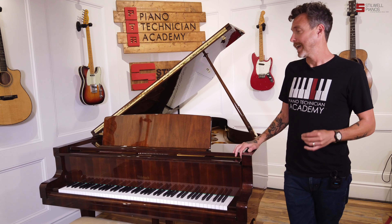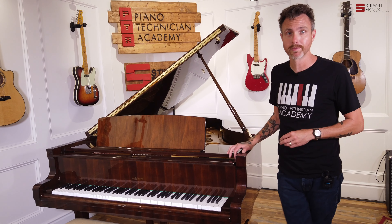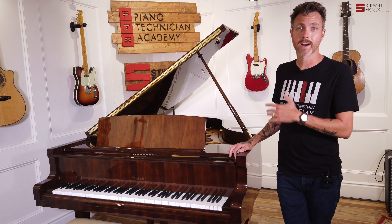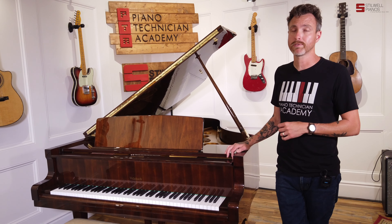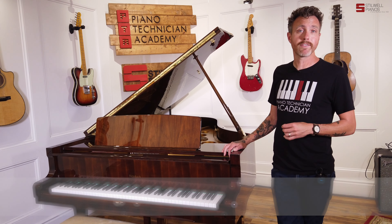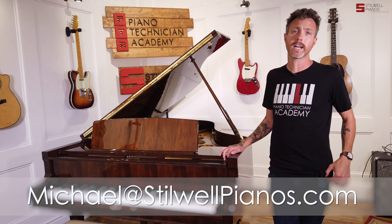What's really, really cool about this — I don't know of another piano in this price range that you can get with a full Renner action, a German action. This has a full Renner action in it. And as you heard, it sounds so sweet, and it plays even better. If you have any questions about this particular piano or any other piano on our website, always feel free to shoot me an email at michael@stilwellpianos.com. Thanks for watching, guys.